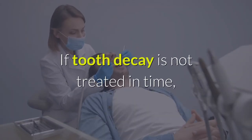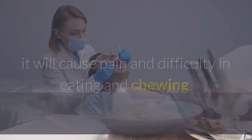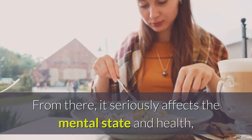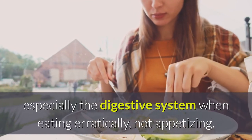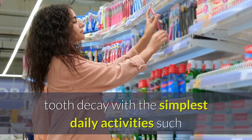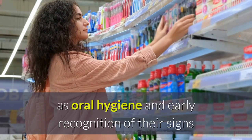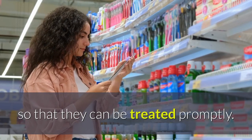If tooth decay is not treated in time, it will cause pain and difficulty in eating and chewing. This seriously affects the mental state and health, especially the digestive system when eating erratically and not appetizing. Therefore, it is necessary to know how to prevent tooth decay with the simplest daily activities such as oral hygiene and early recognition of their signs so that they can be treated promptly.